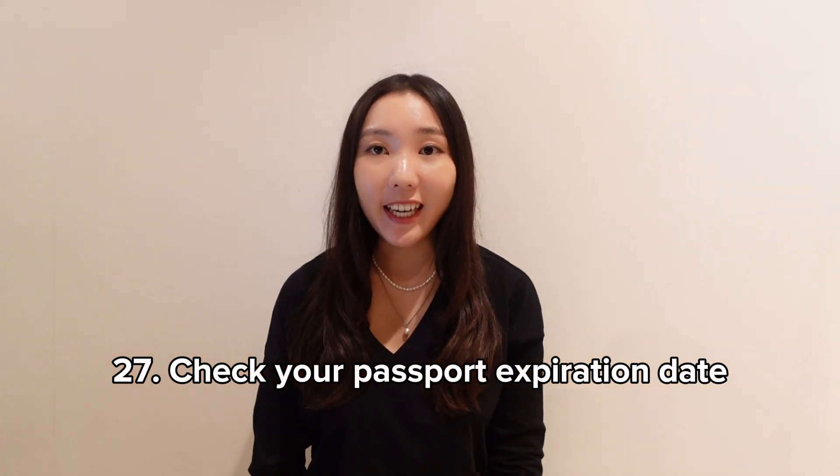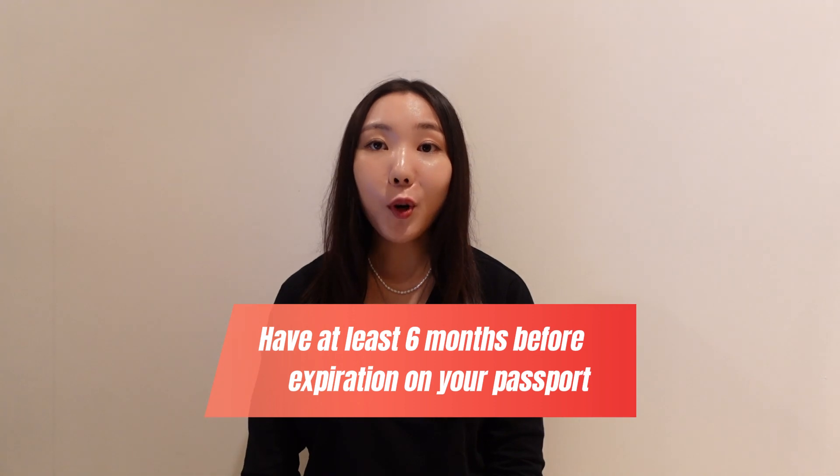Check your passport expiration date. Have at least six months before expiration on your passport because countries can deny you entry if your passport doesn't have at least six months remaining. So make sure to renew your passport ahead of time.